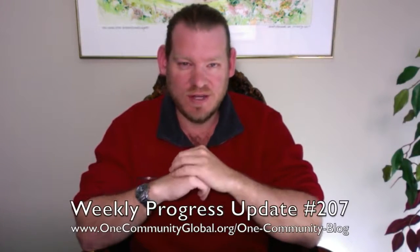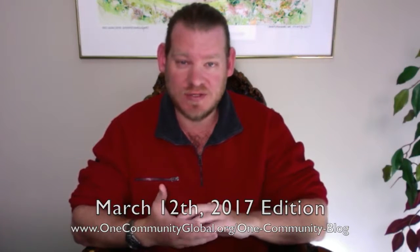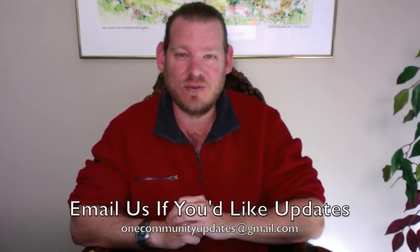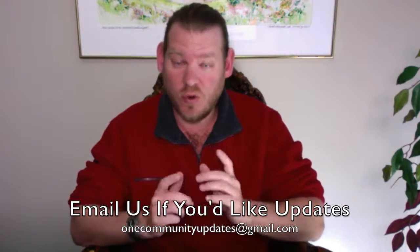Welcome to the One Community Weekly Progress Update. My name is Jay Sabel, I'm the Executive Director of the One Community 501c3 non-profit organization. This is our Weekly Progress Update Number 207, March 12th, 2017 edition. I'll be covering one week of our team's progress and accomplishments with pictures and video. For more details and links to all the open source content, visit our written blog. To receive an email every time one of these updates comes out, send an email to onecommunityupdates@gmail.com, subscribe to our YouTube channel, or follow us through social media.